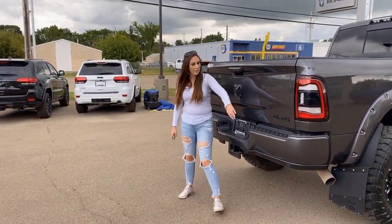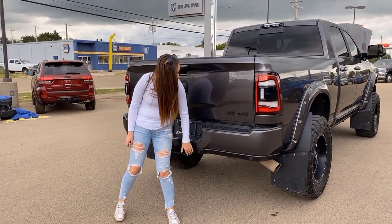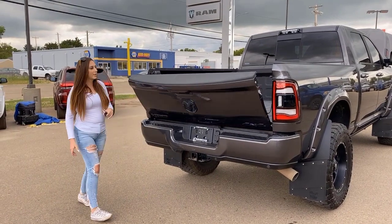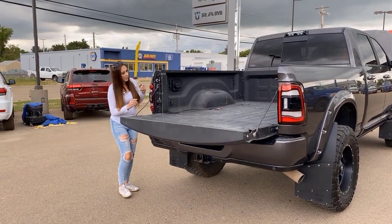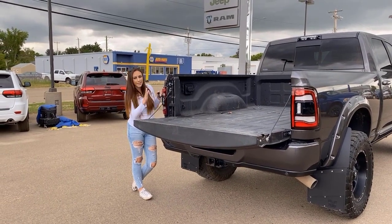All the way back here you have LED tail lights, a color matched bumper, and some more park sensors. There's also a hitch receiver and wiring, a backup camera, a soft drop tailgate, fifth wheel prep, box lighting, and a cargo camera — but we're going to go inside and check that out.